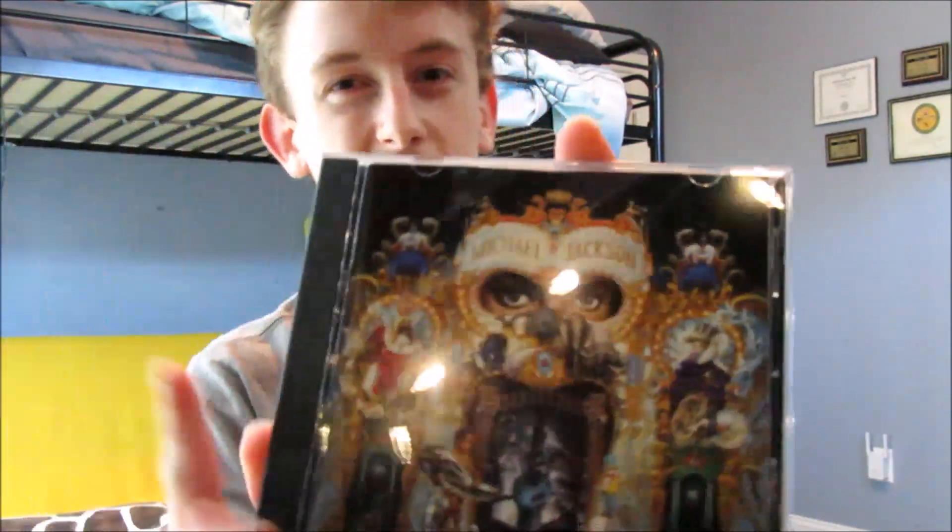I don't have that many CDs in this collection video — I wanted to showcase a lot of miscellaneous stuff — but I had to put at least one in here. This album is amazing. It is Michael Jackson's Dangerous. It's an original USA pressing from 1991, which is really cool to have. Every song on here is amazing, and if you have not heard this album you need to right now.